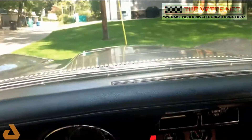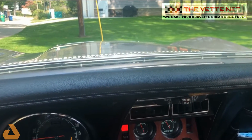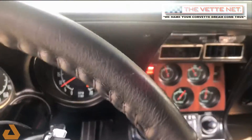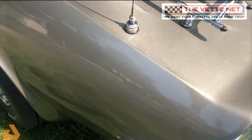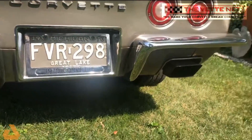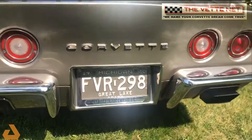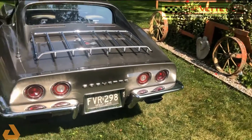Very nice sound, better than the original Corvette sound out of the factory. Excellent in and out, drives like a dream. Maybe you can see the metal flake in the paint. Great sound, not too loud, gets a lot of attention.